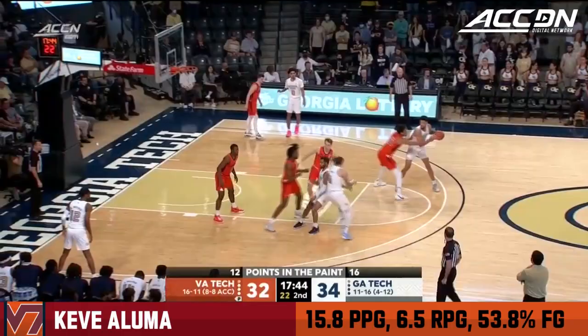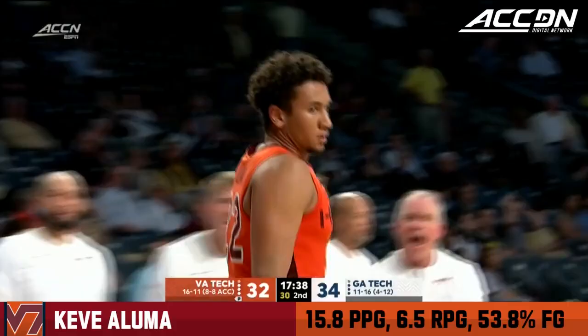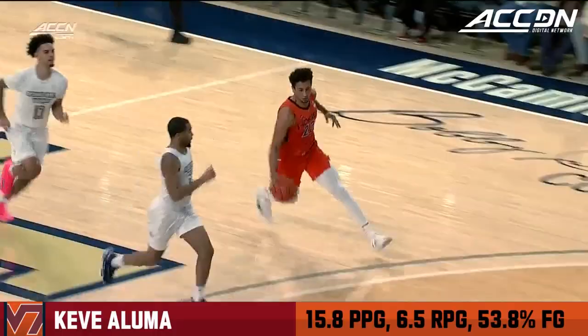Jordan Usher — Keve Aluma. You need to continue to apply that pressure on Aluma. Get him back on the bench and you can really feast. Aluma taking it all the way, the basket counts, and the foul. Active hands started with Mutz getting his hand in there and Keve Aluma.